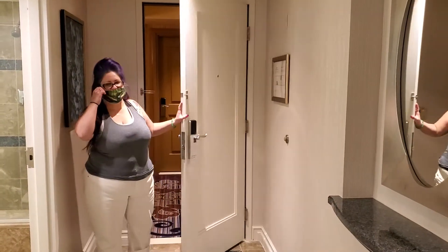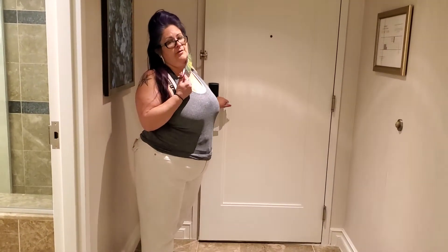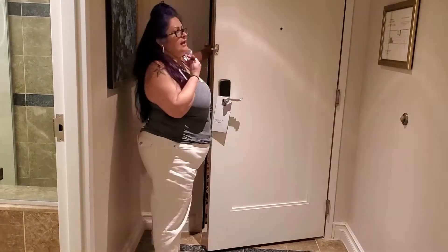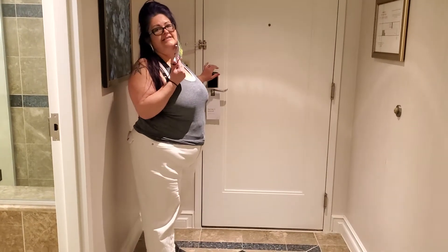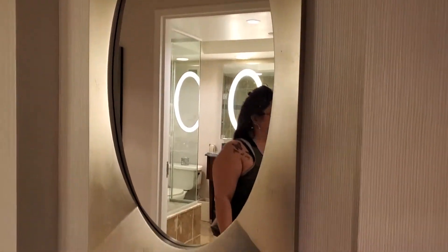Hi guys, welcome back to our channel. We are at the Bellagio on the 18th floor on March 30th, 2021. It's the Spa Tower — why do I keep saying Sky Tower? I don't know. But this is the entryway. Don't forget to check yourself out — a little mirror. That's nice.